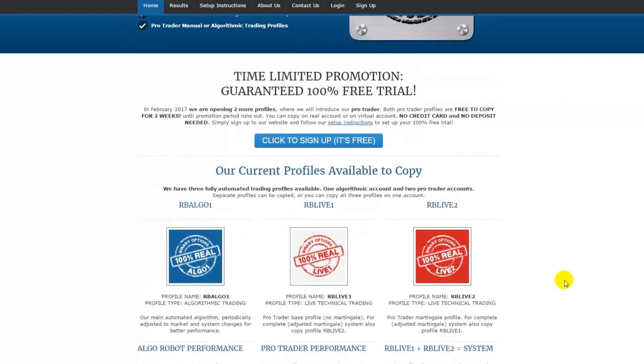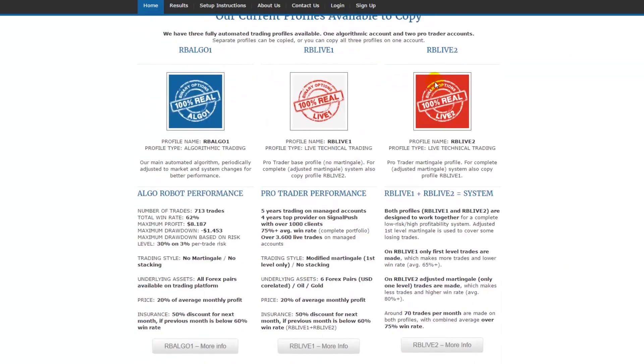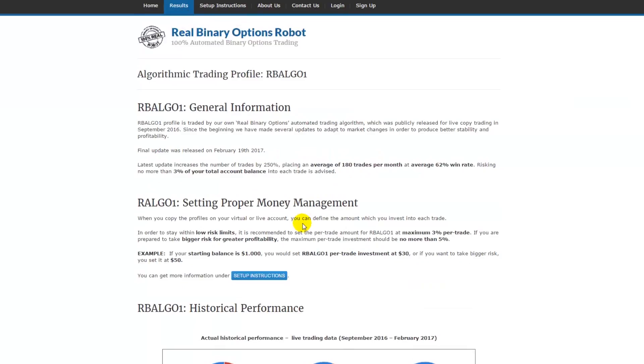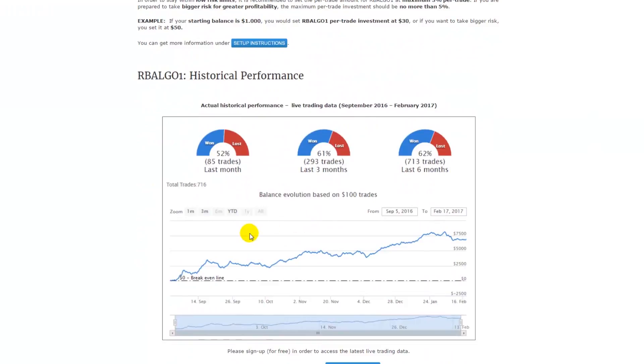It's completely free, so it's a unique opportunity to test our system. We now have two more trading profiles available. The first profile, which we started in September 2016, is called RP Algo One, and you can check the performance by visiting my website at www.realbinaryoptionsrobot.com — under Results, you can check the exact results the robot has made since the beginning of September through mid-February.